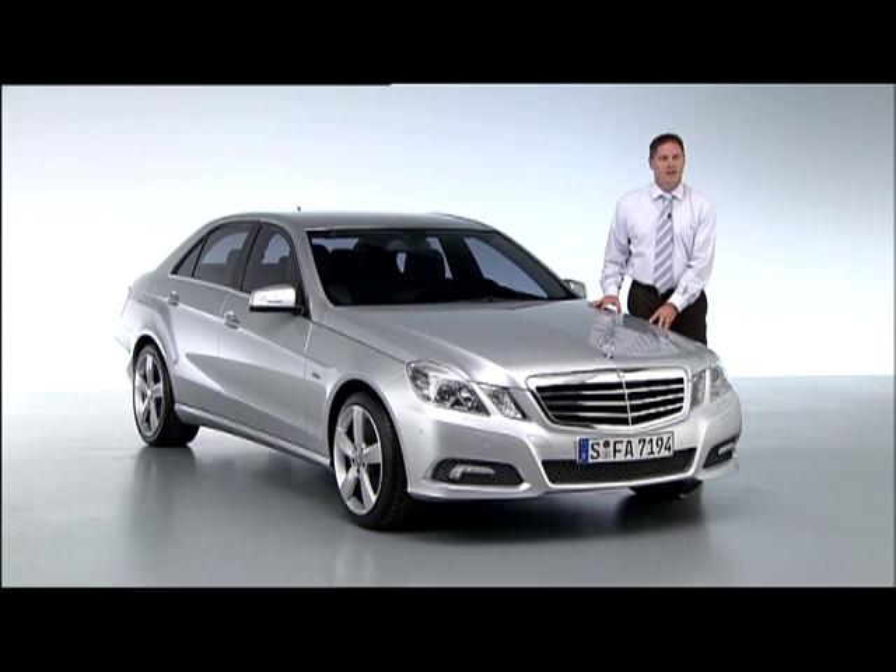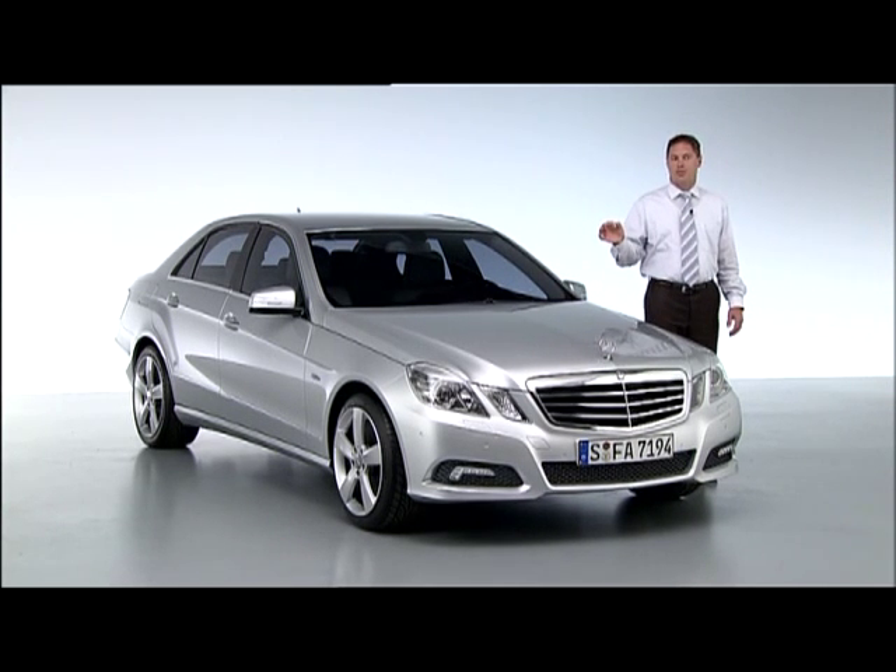With the new E-Class, we created a look which is contemporary, modern, but also very self-assured and status-like.